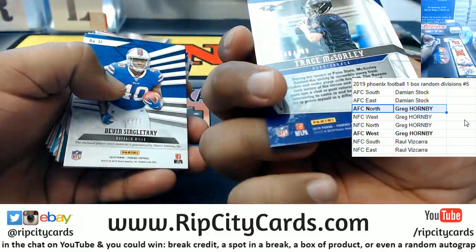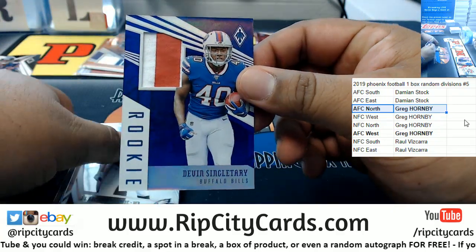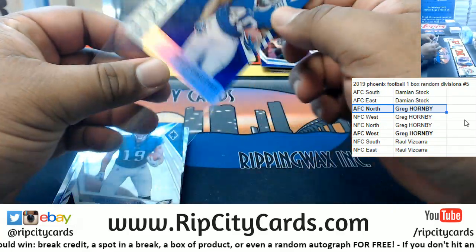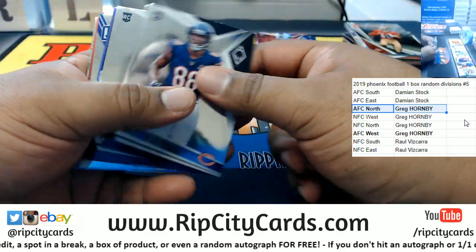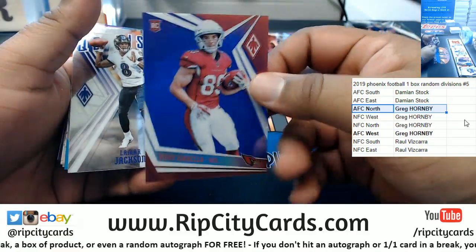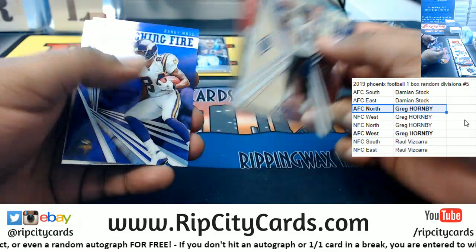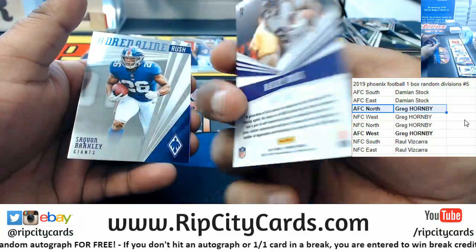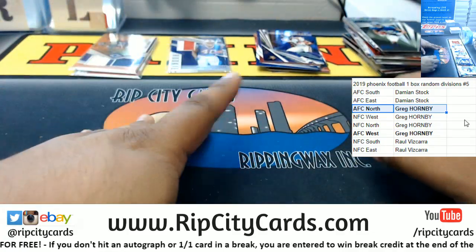McSorley of the Ravens, 2/199 — to 35. Devin Singletary, nice two-color relic there for the Bills. And Isabella, Cardinals, 149. And a Randy Moss for the Vikings, 2/199. So that's going to do it.